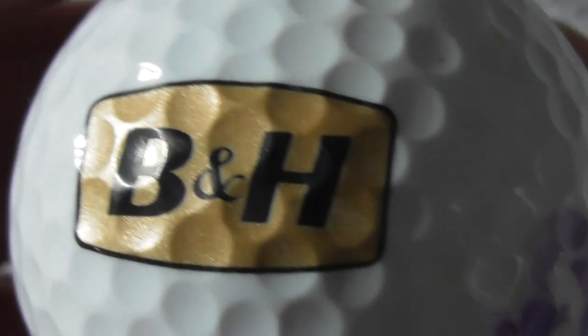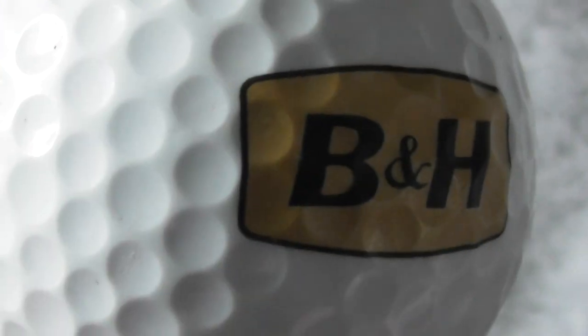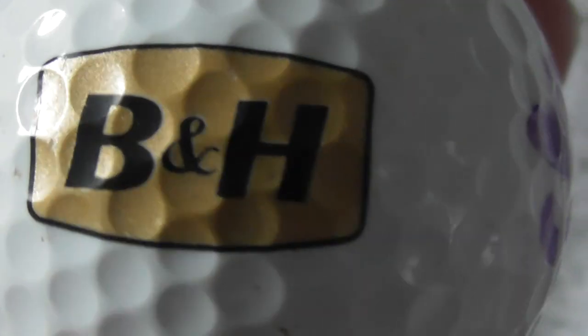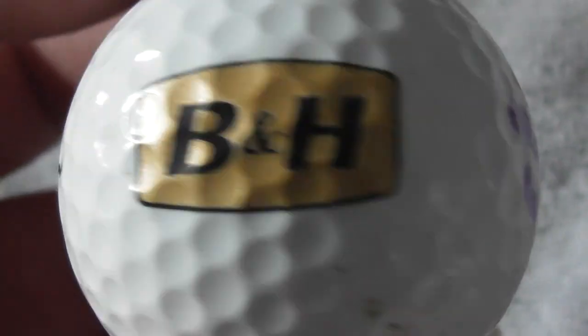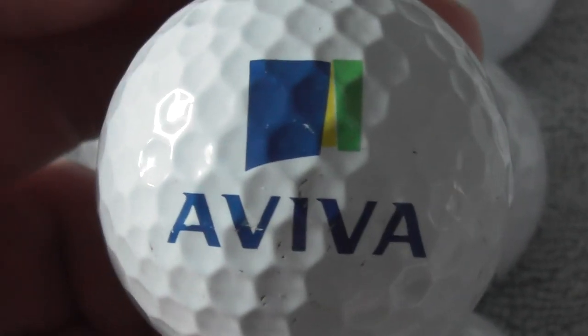Next: B&H - Benson and Hedges, tobacco company, makes cigarettes. Don't smoke, folks, it's terrible for your health, kills people. On a Wilson Jack Long with someone's initials. And again, bizarrely, I've just bought some brand new golf balls with this B&H logo on them, so this will be one I've got to sell or swap. Do not smoke, anybody - give up.